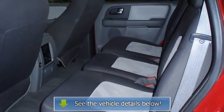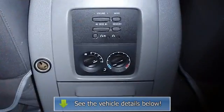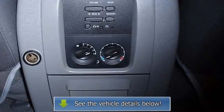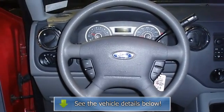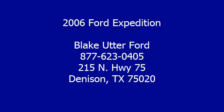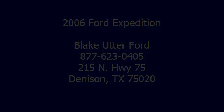View all our inventory at www.bobutterford.com or www.bobutterkia.com. Call or email Terry Irby, Internet Relations Manager, today. Follow us on Facebook. We'll see you next time.